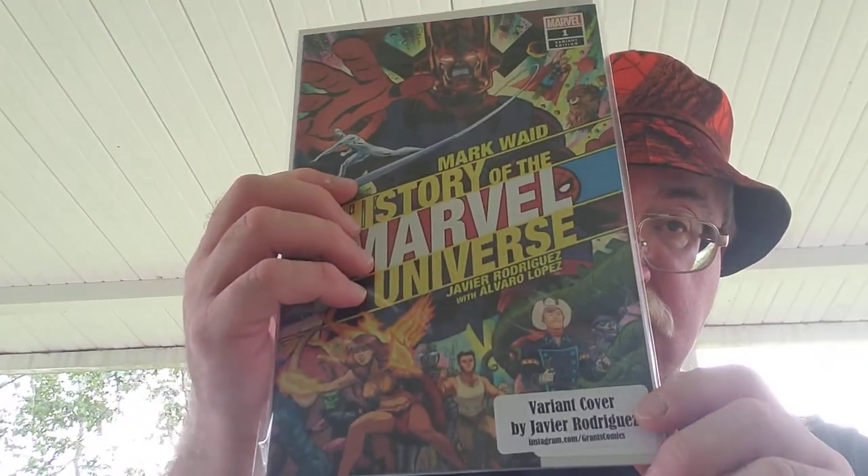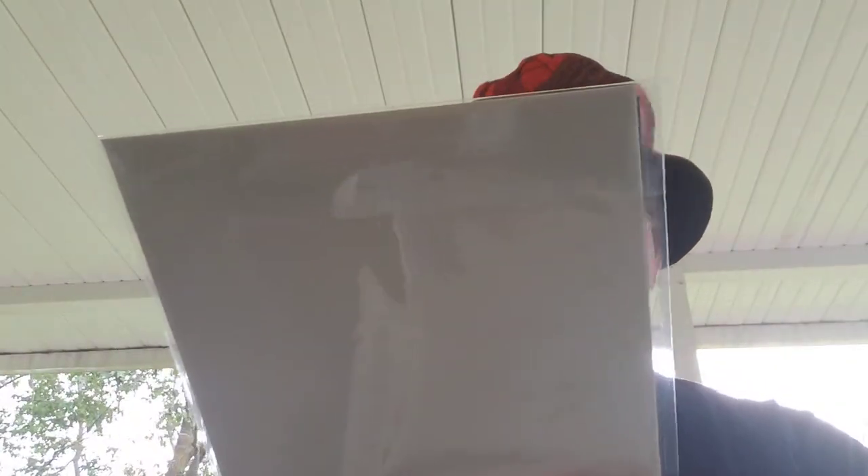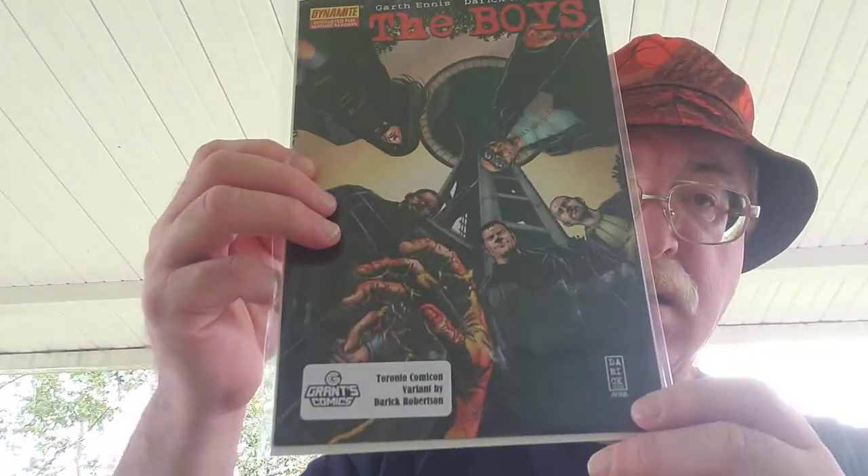Mark Waid History of the Marvel Universe variant cover by Xavier Rodriguez. The Boys Toronto Comic Con variant — number 18.